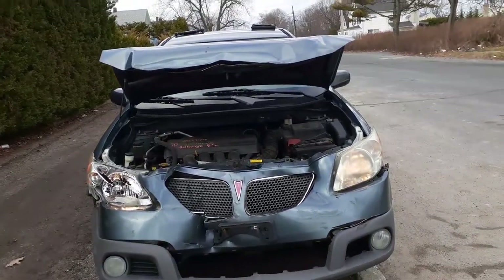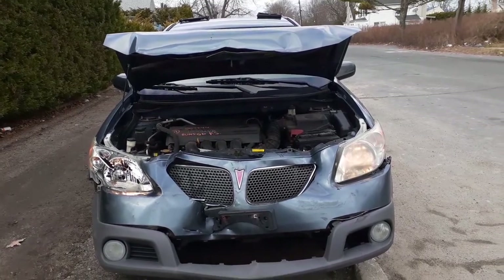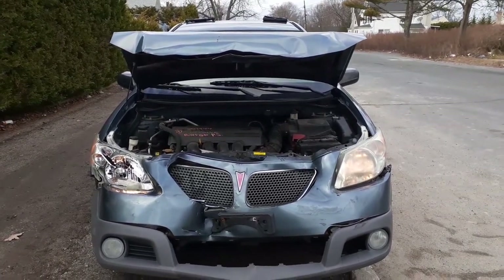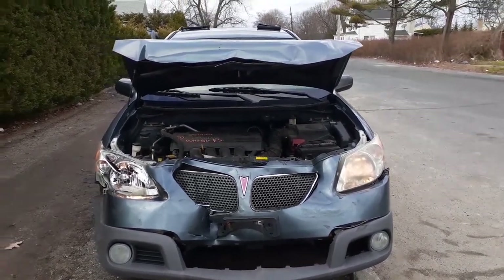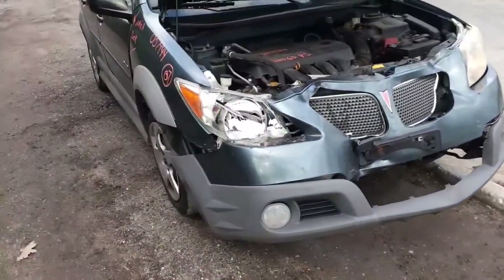Here's our newest arrival today. It is a 2007 Pontiac Vibe station wagon, 1.8 automatic front wheel drive. As you can see the car was hitting the nose. Runs and drives, runs good.